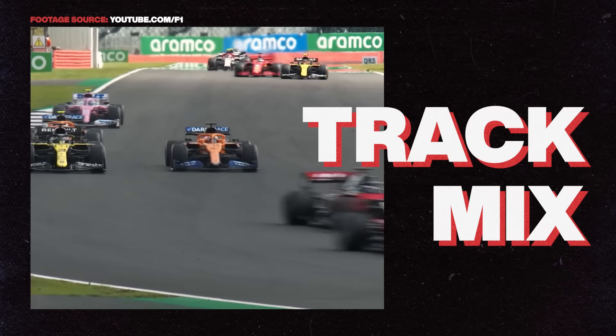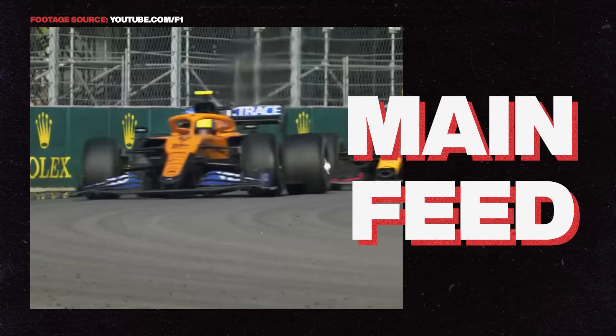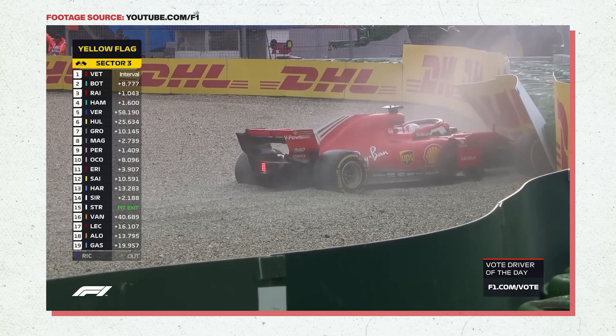The replays team handpicks shots of exciting moments that can be replayed at an appropriate time. The track mix team strictly follows the race using only trackside cameras with no added extras — it runs the entire race even when it isn't being shown. Finally, there's a team in charge of the main feed, which is what the world sees at home. It combines the track mix and replays with all other camera options like the helicopter cam, onboard cameras, or pit lane angles. After seeing footage of the teams working together, it's an absolute miracle how seamless the race plays on TV.